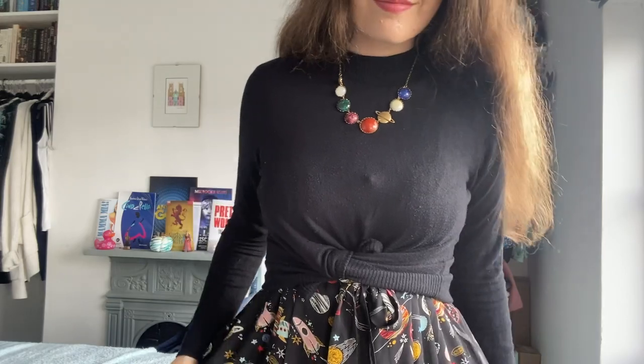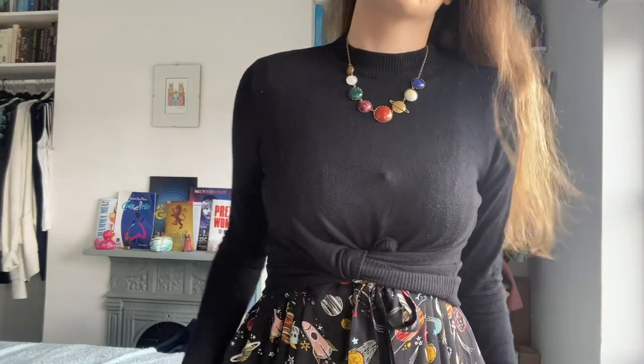For autumn I'm definitely planning to wear this layered under a black jumper. I also have this planet necklace from Eclectic Eccentricity that I've had for quite a few years — it's one of my favourite statement necklaces. It's remarkable how many space-themed things I have for someone who isn't really a space person. I get all my clothes from Joanie Clothing in a size 12 or a medium.